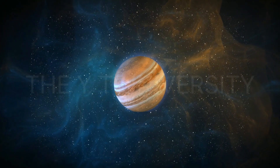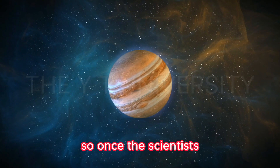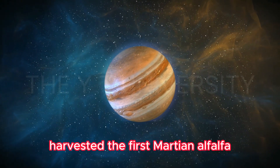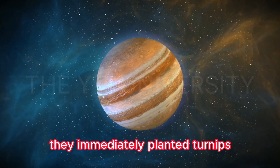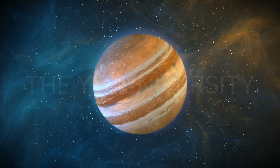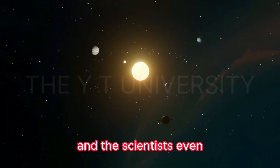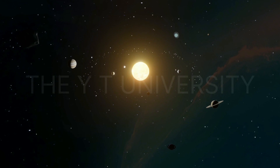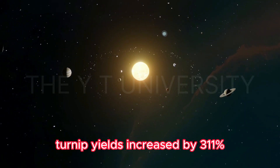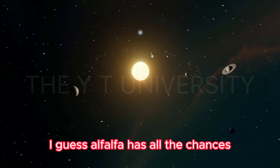Because of its deep roots, alfalfa can help fix soil nitrogen fertility. Once scientists harvested the first Martian alfalfa, they immediately planted turnips, lettuce, and radishes again. This time the crops did much better — turnip yields increased by 311%. Alfalfa has all the chances to become a star of Mars terraforming.